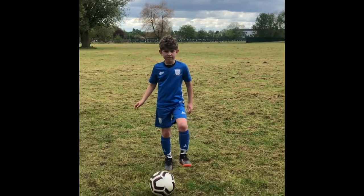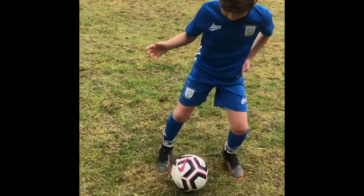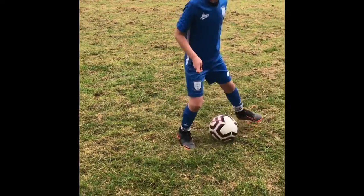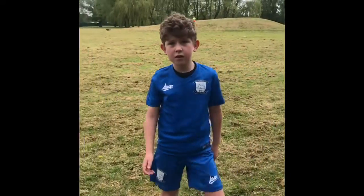Moving on to the next one. Just insides of our feet now — loads of little touches. Off you go, Damien. Just on the spot, moving around — it's up to you. Keeping it at the front of your feet, as many as you can do. And we'll stop there. Well done, Damien. Give it a try for a minute or so and come back to us.